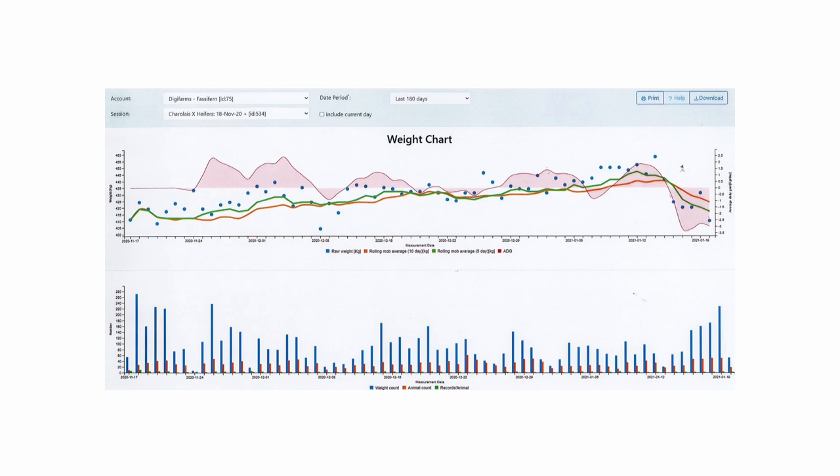Thankfully Ron keeps a really good diary, so we were able to map out dates. The first dip was five heat days where we had over 40-degree days — that had an impact, but the cattle recovered reasonably. Then around the third of December, a big hailstorm went through Molls Creek — quite a nasty storm with 32mm of rain — the pasture was decimated and what was left got black tips. We can see that impacted them for quite a while before the ADG trend started going up again.